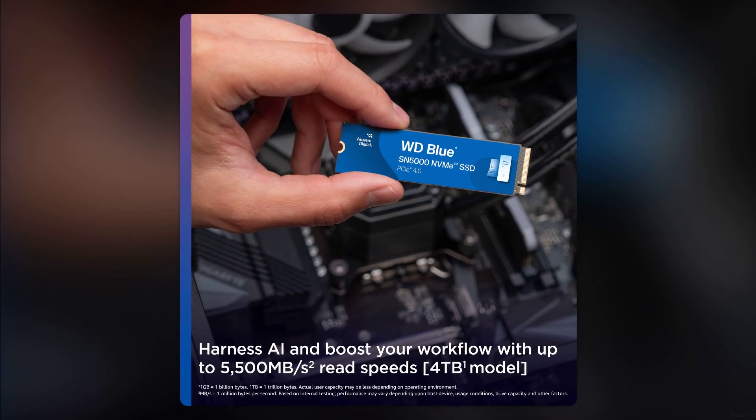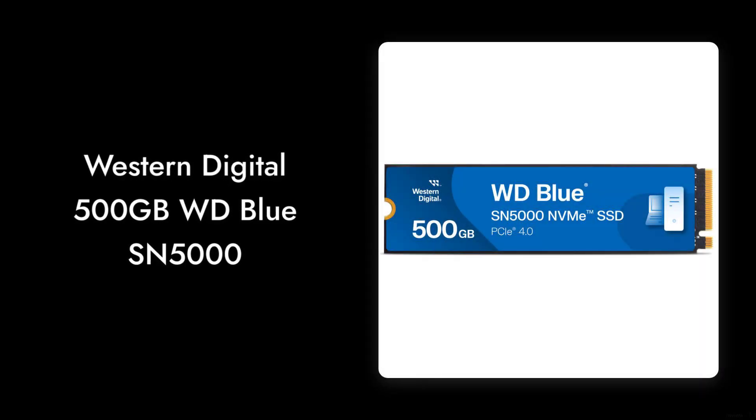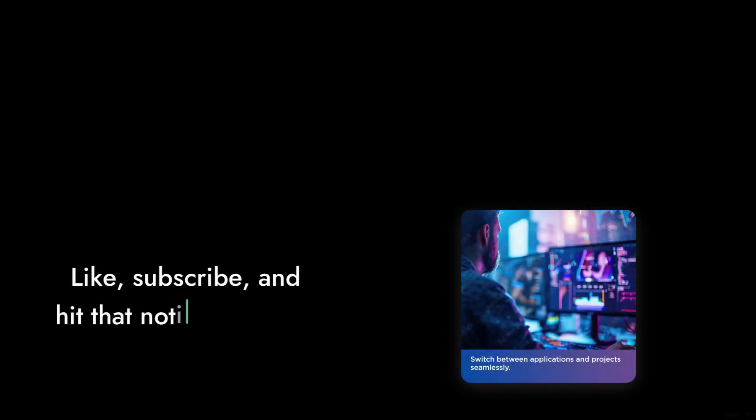Thanks for watching our critical review of the Western Digital 500GB WD Blue SN5000. Remember, while it has its merits, it's essential to weigh the pros and cons before making a purchase. Don't forget to like, subscribe, and hit that notification bell for more honest reviews.